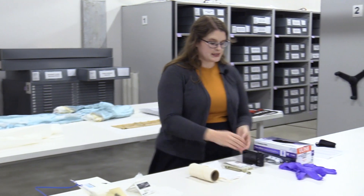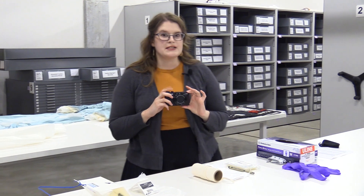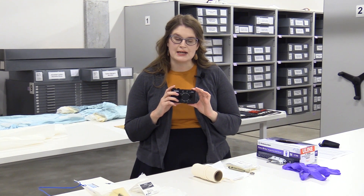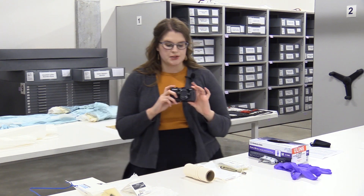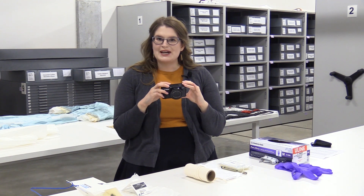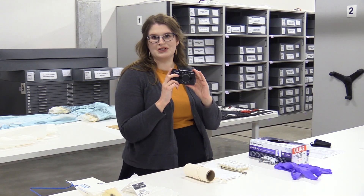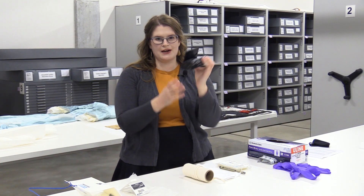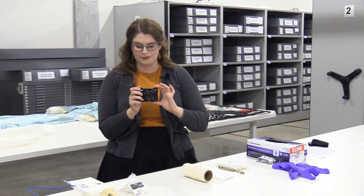Our camera is also an important tool. When going through the inventory process, I always check if any additional photos need to be taken — occasionally there are, if a back of something was missed or something like that. We use the Canon G7X — not sponsored, but it works really nicely. I really like it because it has a tilt-out screen, so when I'm trying to take an overhead picture I can actually see if I'm getting the object in the shot, which is great.